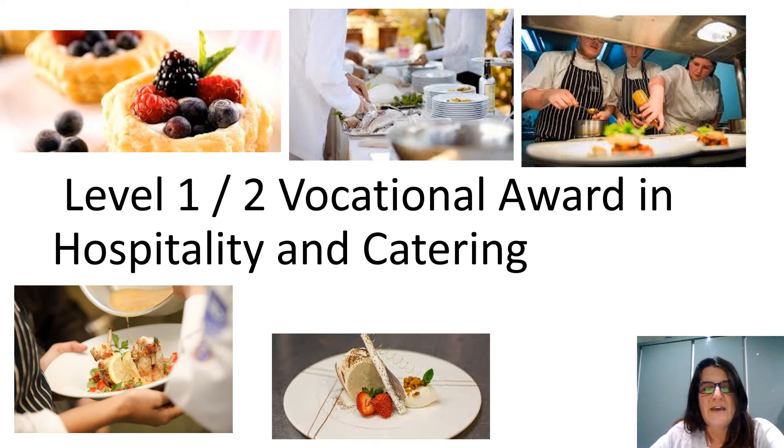Hi Year 9, it's Miss Noble here. I'd like to tell you a little bit about the Level 1 Stroke 2 Vocational Award in Hospitality and Catering that we'll be offering as one of the options from September.